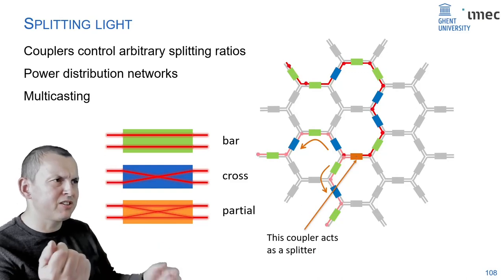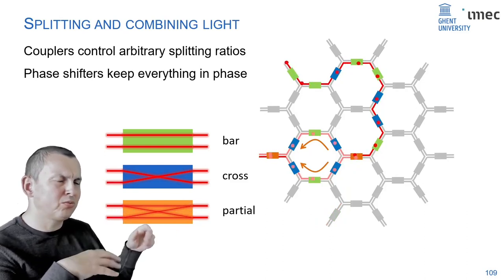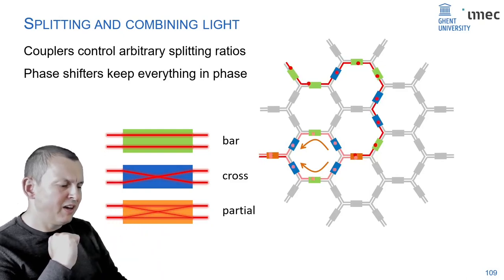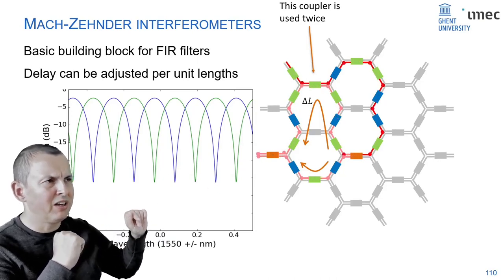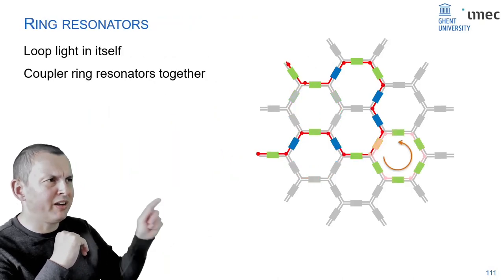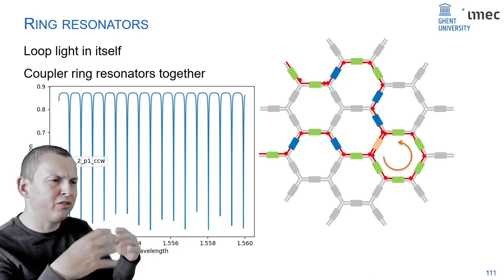You're not limited to one function in the chip — you can do multiple functions with multiple beams of light. You can route light through the same coupler and use it in a partial state to split it, doing power distribution or multicasting. The most interesting feature is that couplers in a partial state can be used not only as splitters but also as combiners — creating what many know as a Mach-Zehnder interferometer. You split light into two parts, let it interfere again with a delay, and get a wavelength-dependent response — essentially the most basic wavelength filter.